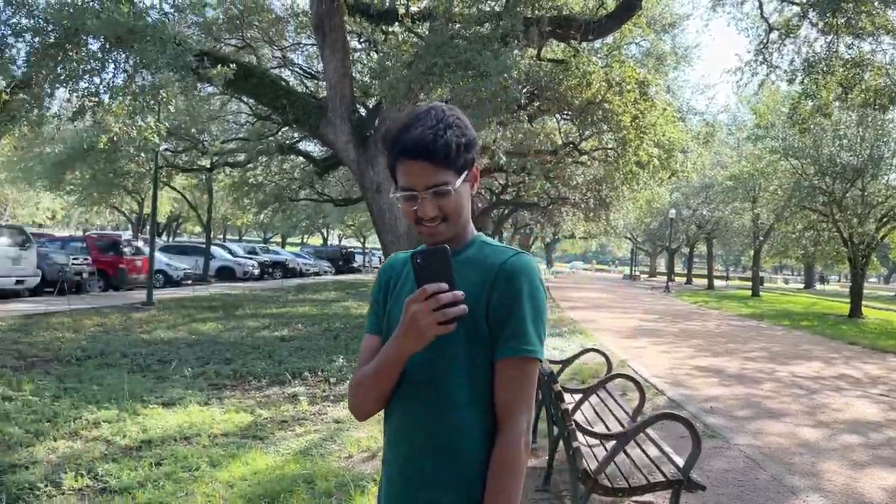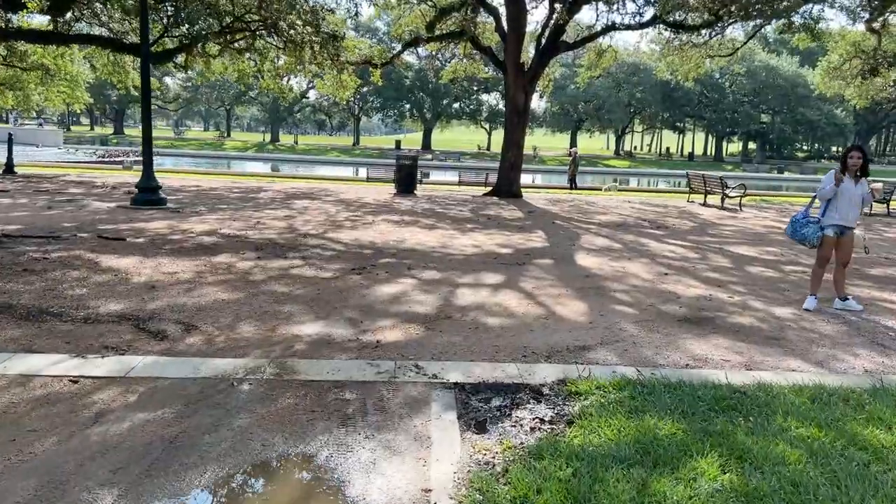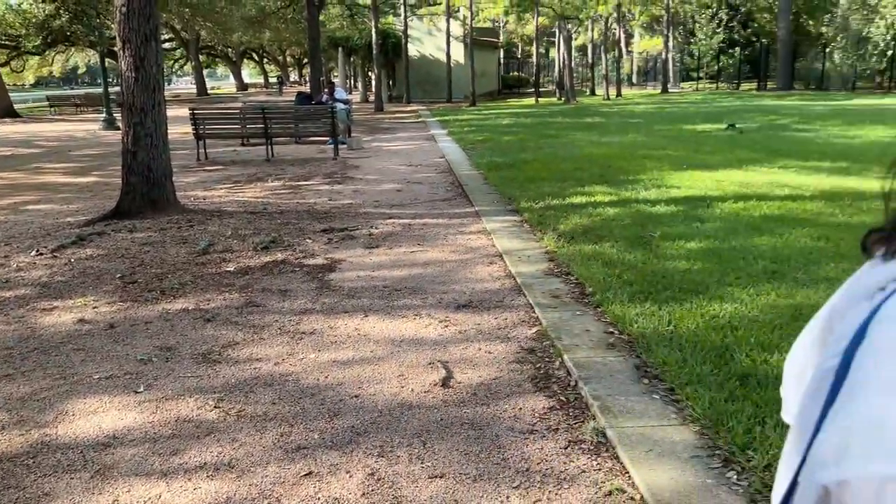This guy is going to be the cameraman for the whole vlog. He doesn't want credits but I told him he'll be getting a lot of fans. Hi, this is my friend Samir — he's going to record the vlog. So where do you want to start?